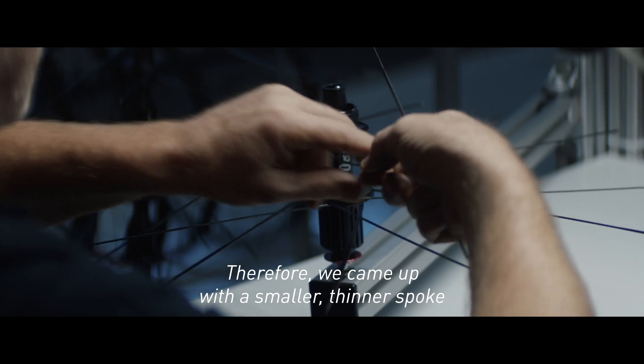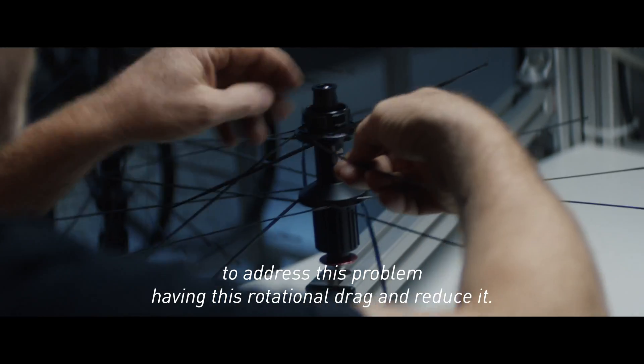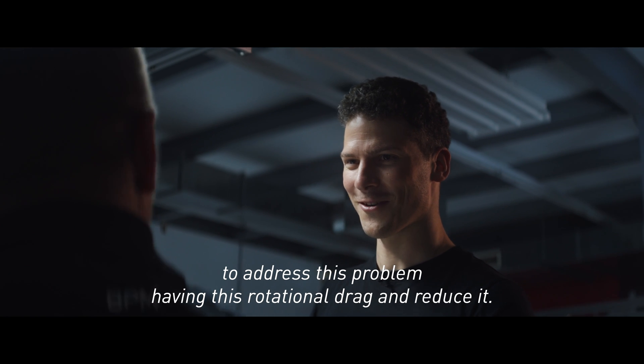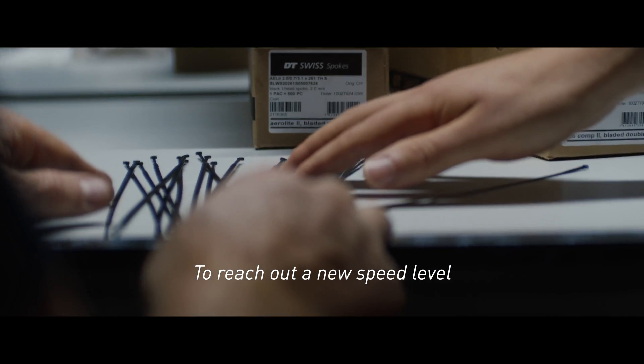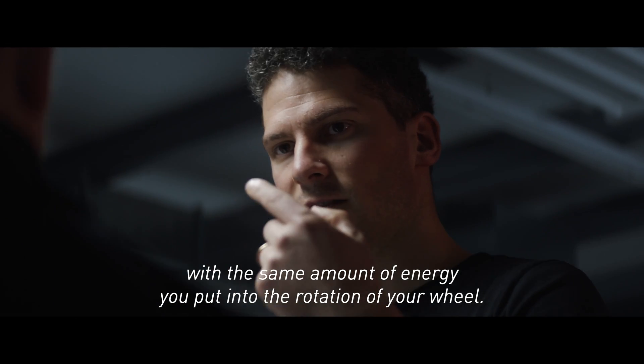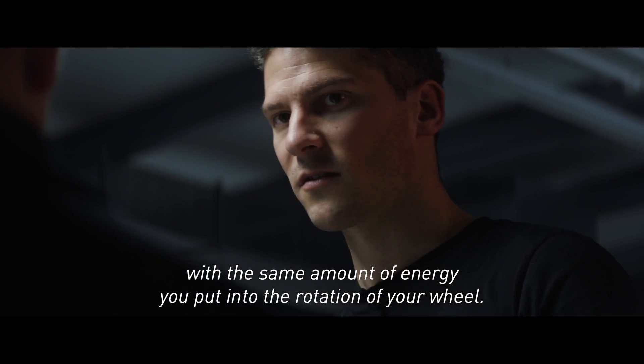We came up with this smaller, thinner spoke to address the problem of rotational drag and reduce it, to reach a new speed level with the same amount of energy you put into the rotation of your wheel.